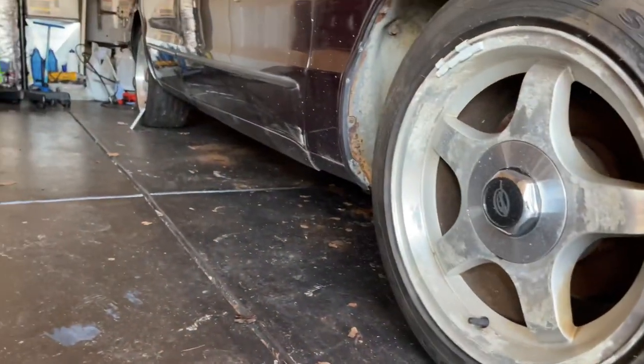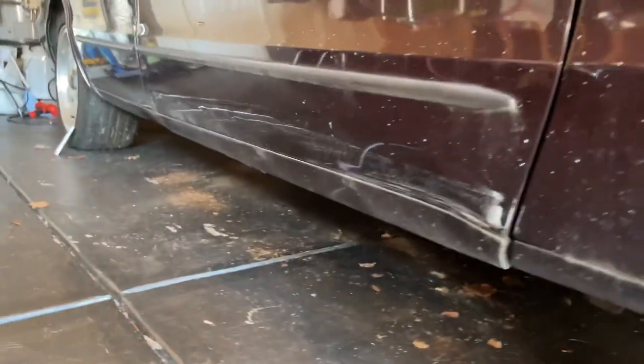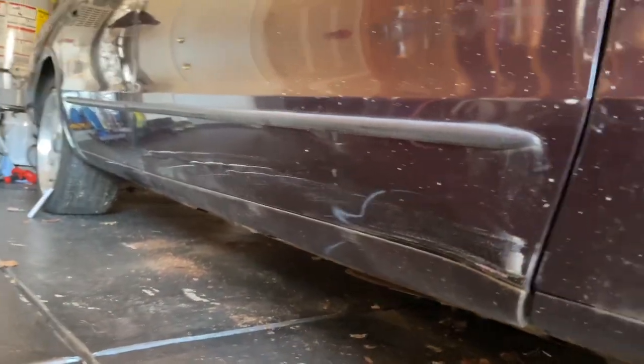So instead of him calling me and telling me, he still decided to yank the car up on the trailer, which caused body damage down there. I don't know if y'all can really see — you see the white scratches and the dent. It's a bad dent right here. Yeah, I'm upset.